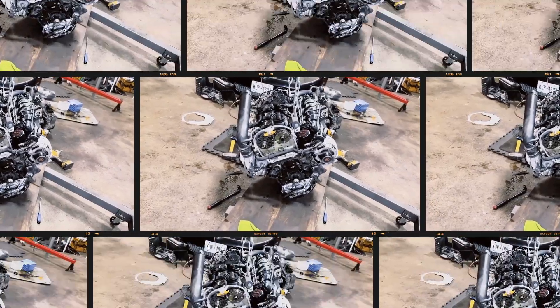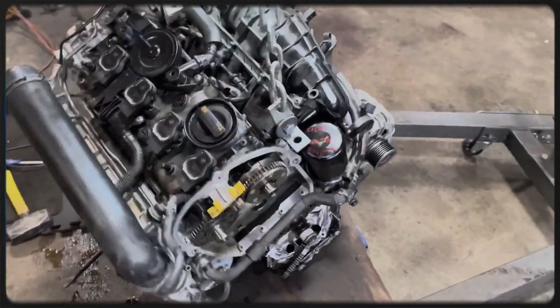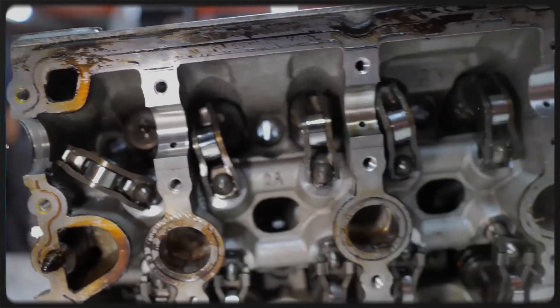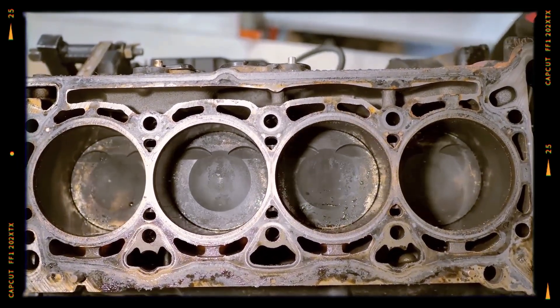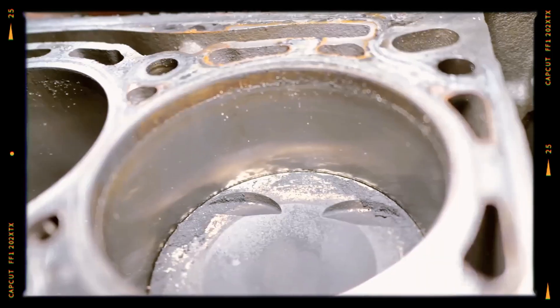Early second-generation engines often consumed up to 1 litre per 1,000 km, sometimes more. Volkswagen even listed 0.5 litre per 1,000 km as normal. The primary cause was tiny piston oil holes and weak rings. Many owners replaced the factory pistons with updated designs to solve the problem.